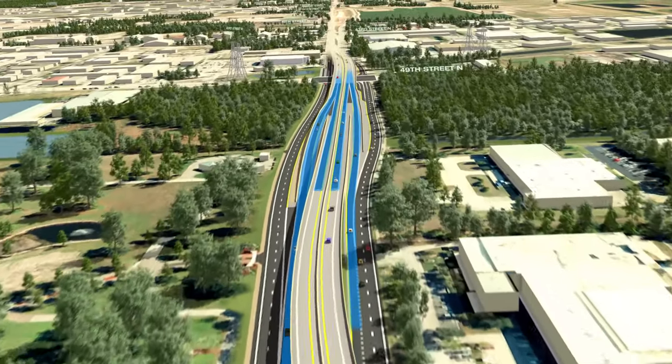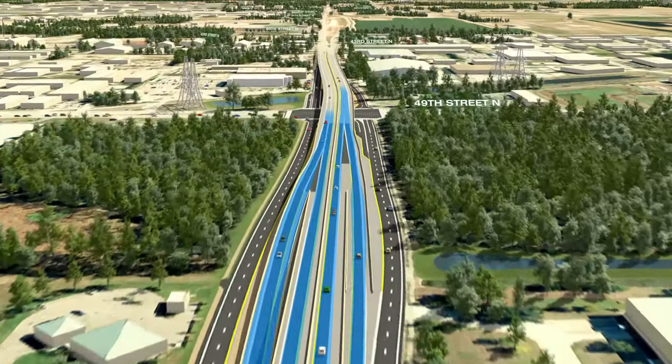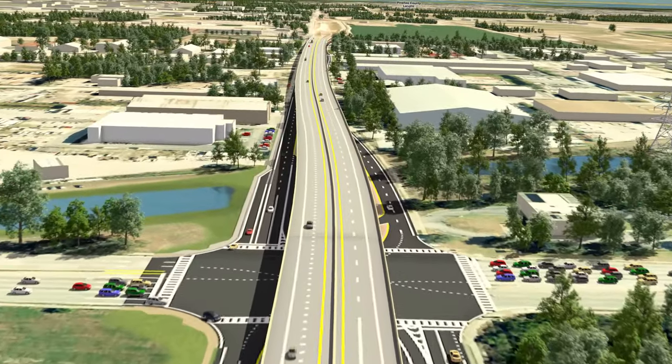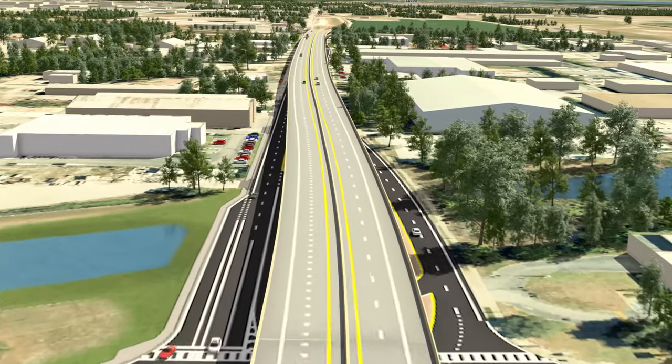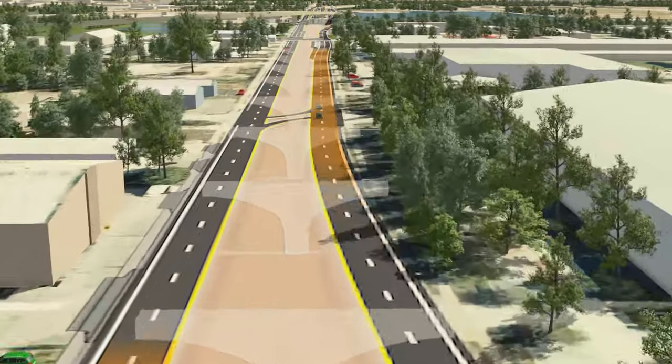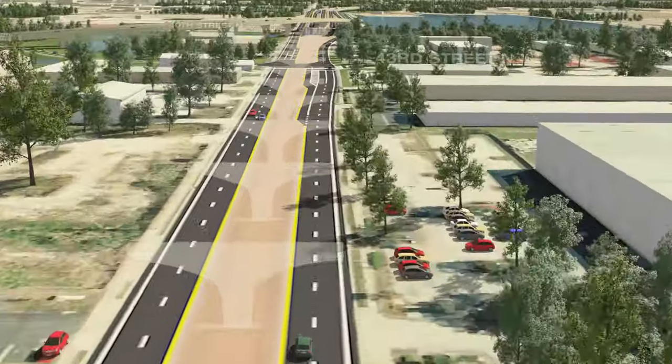The expressway continues east, becoming a viaduct bridge at 49th Street. The bridge is made transparent, so the existing non-tolled 118th Avenue lanes can be seen underneath.